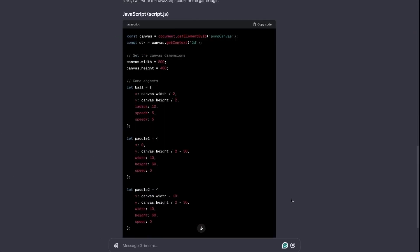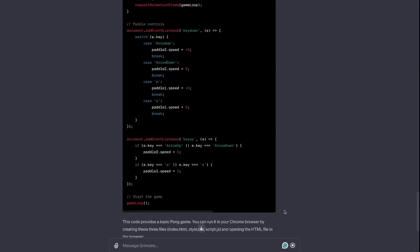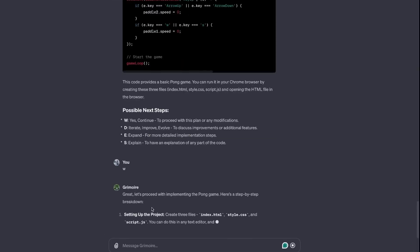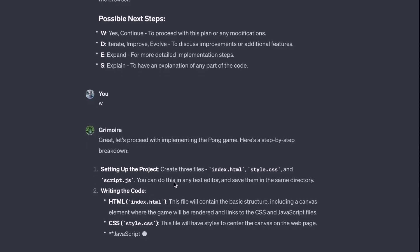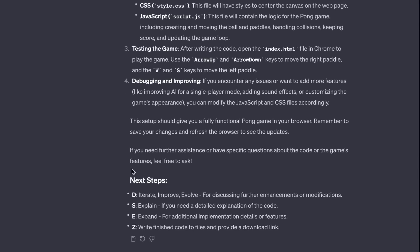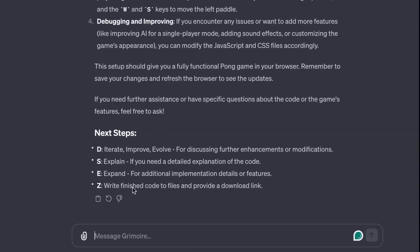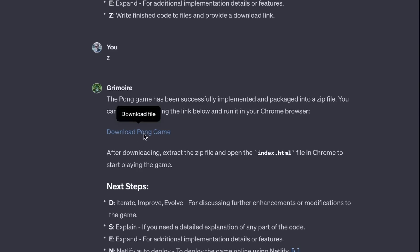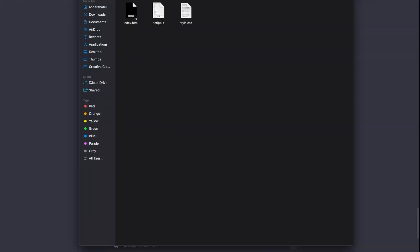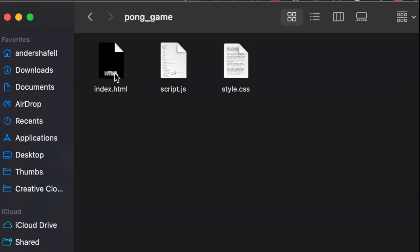Instead of writing out complete prompts, it features several quick-access methods that you may activate with a single key input. It can even produce code snippets for you. Grimoire is ideal for people who lack the technical know-how required to create webpages with scripts, but this customized GPT is also appropriate for professionals who wish to investigate the tool's capabilities or for those seeking ideas. It merely provides instructions so that people can make their webpages and other projects. With its tutorials, code samples, and hotkeys for increased user comfort, it's also beneficial for beginners.